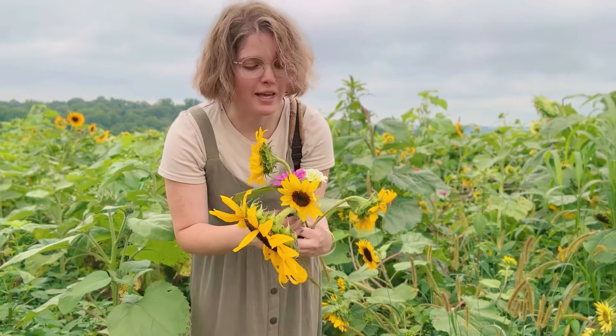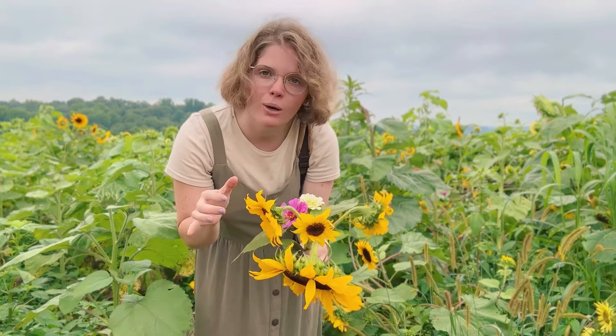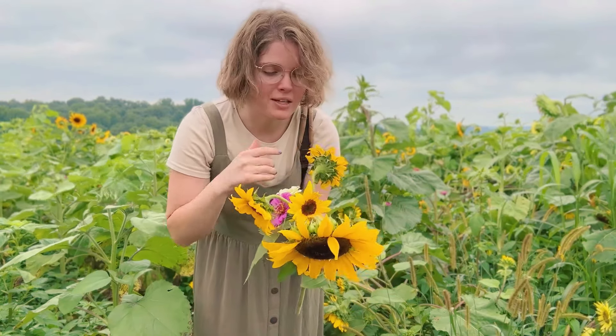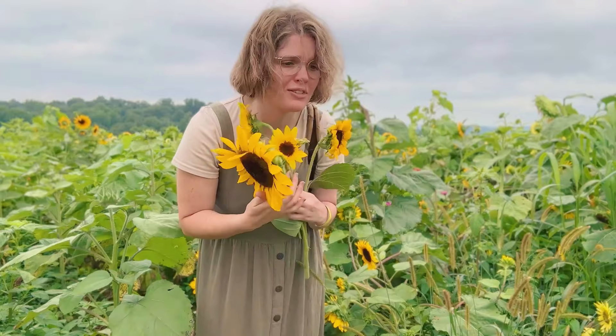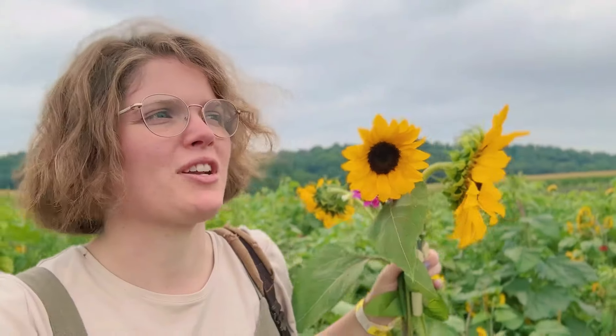I'm not sure how much I'm going to get. I don't want too many because I don't want to collect too much, but I also love these. Let's move on to another section — I want to go deeper. I'm starting to feel raindrops, but that's not stopping me. I want to keep going — let's just hope there's no thunderstorm because then I'm out.